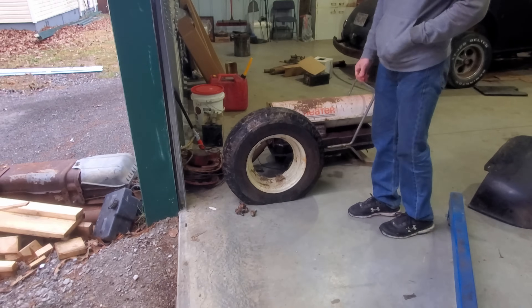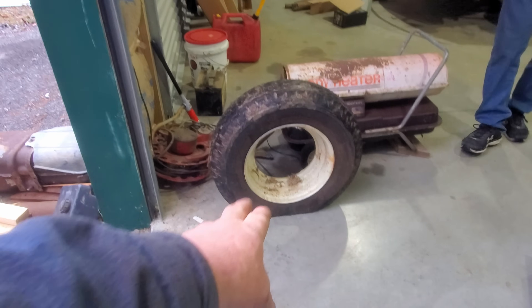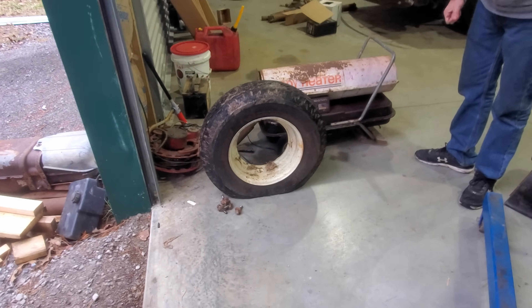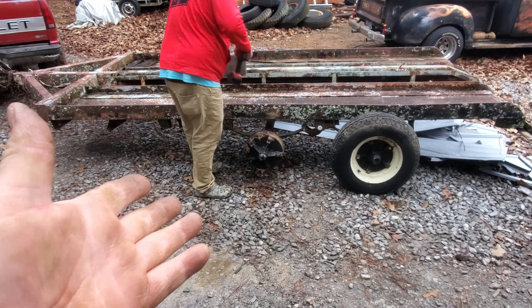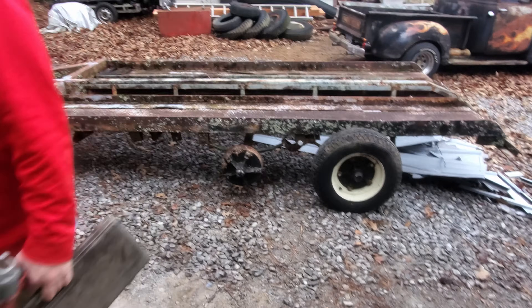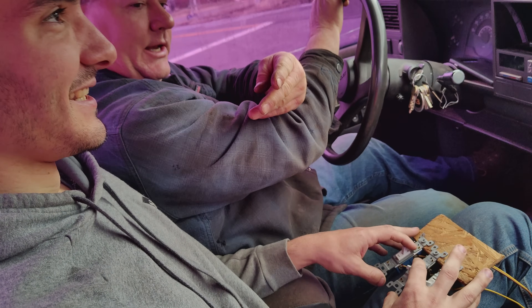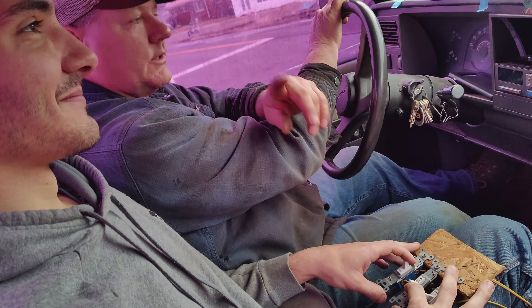My handy dandy assistant just pointed out a good thing: if you sit it on the flat spot, it won't roll away. So there you go. We got the wheel off, and we're not dragging the ground with the tire anymore - I think we've made some progress. Let's get in the truck and go get some speed racks. My handy dandy assistant is my shifter transmission control module. Y'all watch.